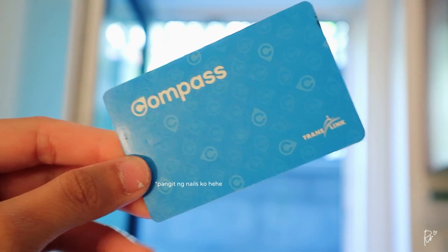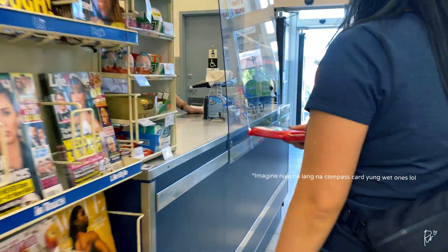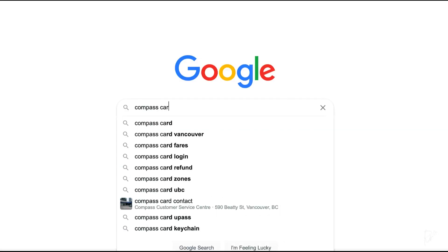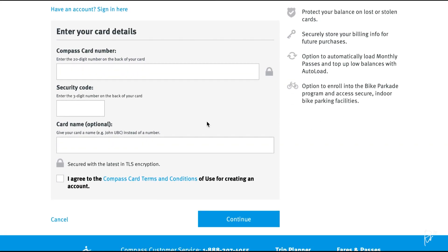Another important thing you must get is a Compass Card. This little card is my ticket to exploring Metro Vancouver — I use it on the bus, on the trains, and even sea buses. I mainly got it because it offers the lowest transit fares, so I save money compared to paying with cash or a Visa card. You can get one at most convenience stores; I got mine at London Drugs by simply asking at the cashier. The Compass Card costs $6, which is a refundable deposit — if you're no longer using it, you can return it and get your $6 back. Sign up your card on their website to easily load it online, and you're all set to explore Metro Vancouver.